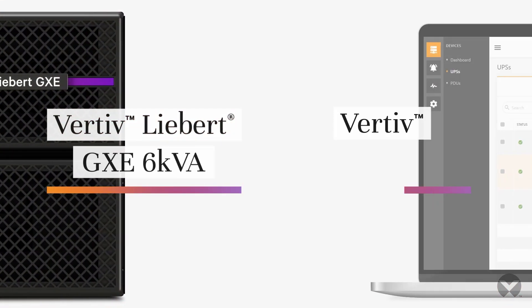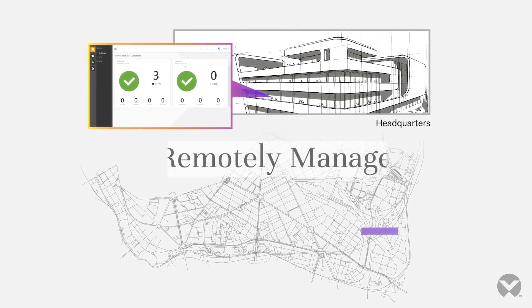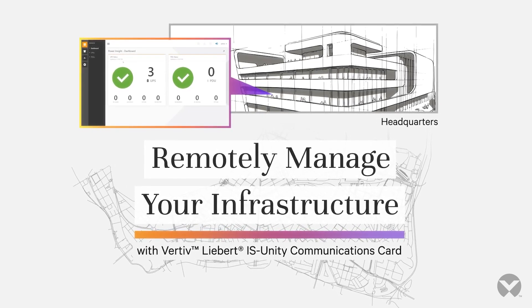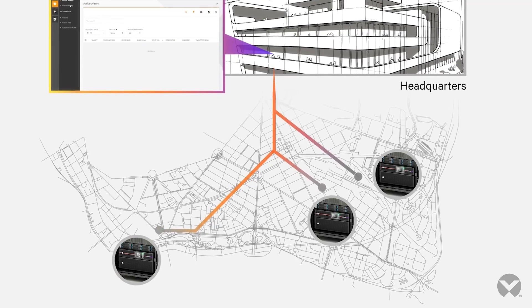Remotely manage your IT infrastructure without the hassle. This online double conversion UPS can be fully integrated with Vertiv Power Insights software and network management cards, enabling remote access and remote shutdown for multiple locations across the edge network.